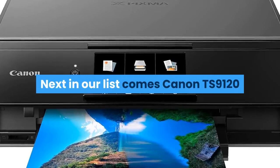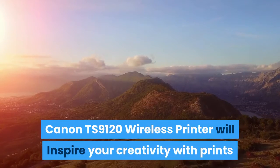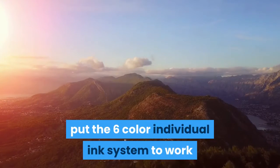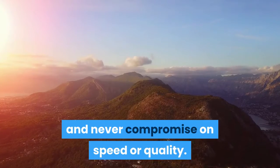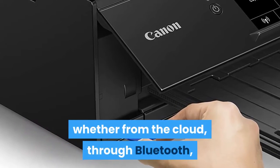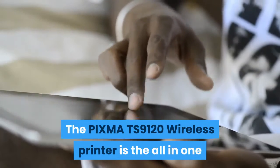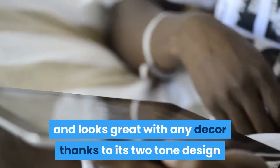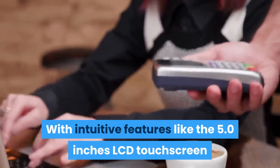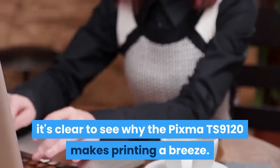Next in our list comes the Canon TS9120 Wireless Printer with Scanner and Copier. The Canon TS9120 will inspire your creativity with prints that will impress, from stunning photographs to detailed documents — put the six-color individual ink system to work and never compromise on speed or quality. Enjoy the simplicity of connecting your smartphone, tablet and all your favorite devices with ease. Print hassle-free whether from the cloud, through Bluetooth, from social media, or even on the go. The PIXMA TS9120 is the all-in-one that fits perfectly anywhere in the home, with a two-tone design and multiple color options. With intuitive features like the 5.0-inch LCD touchscreen, enhanced user interface, Bluetooth printing, and document removal reminder, the PIXMA TS9120 makes printing a breeze.